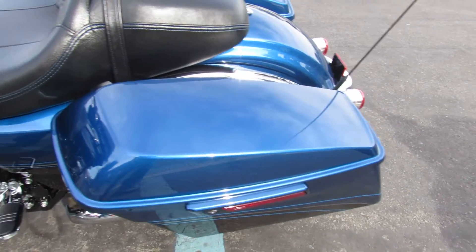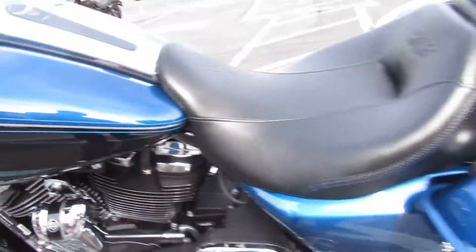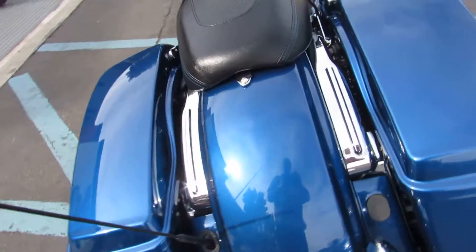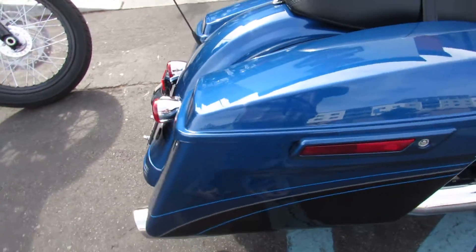It's a 115th anniversary edition, so it's got the really nice looking badges on the tank. Legend blue is a metal flake glistening in the sun.